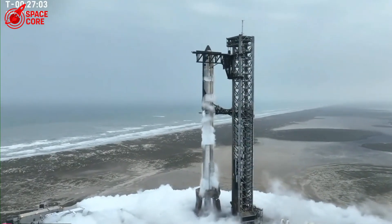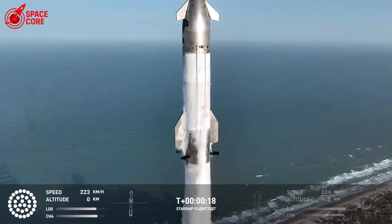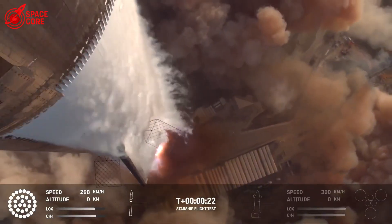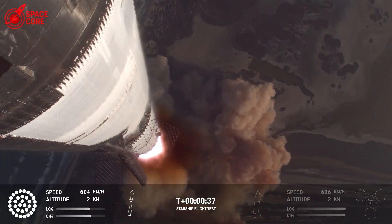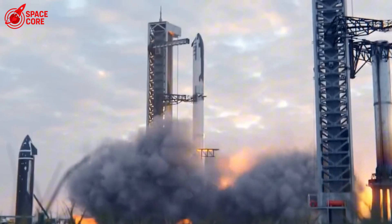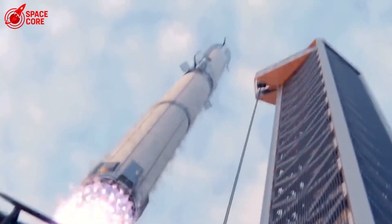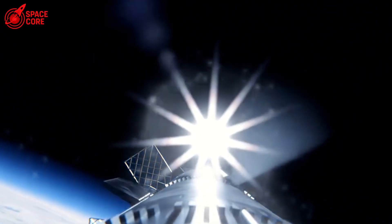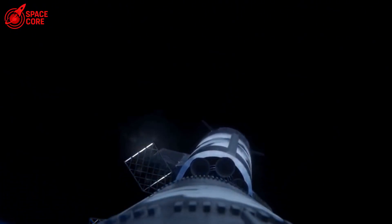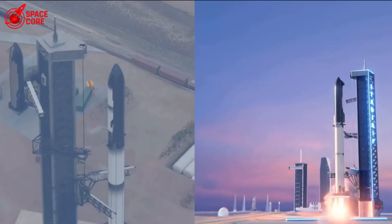SpaceX isn't just building better rockets — they're rewriting the rules of space travel itself. The sweating heat shield isn't just clever engineering; it's the difference between humans staying trapped on Earth and becoming a truly space-faring civilization. But Ship 36 is just the beginning. If this test succeeds, we're looking at Mars missions within the decade. If it fails, SpaceX will learn, adapt, and try again — that's what they always do. This technology could make space travel as routine as flying across the country. Once you solve heat shields and make space travel cheap and reusable, the entire solar system opens up: Europa, Titan, the asteroid belt.